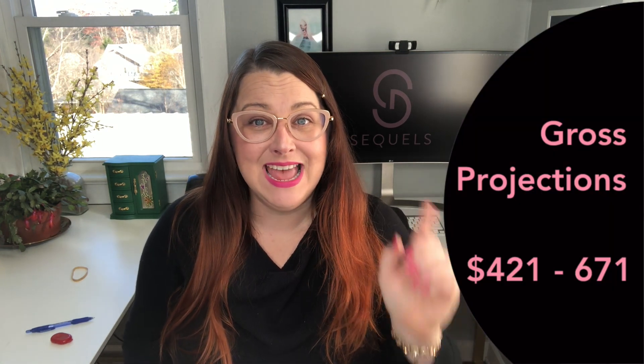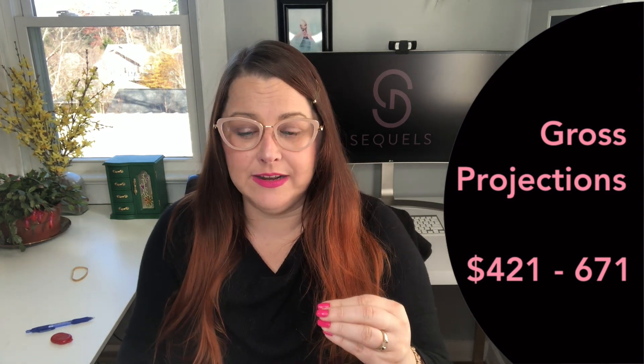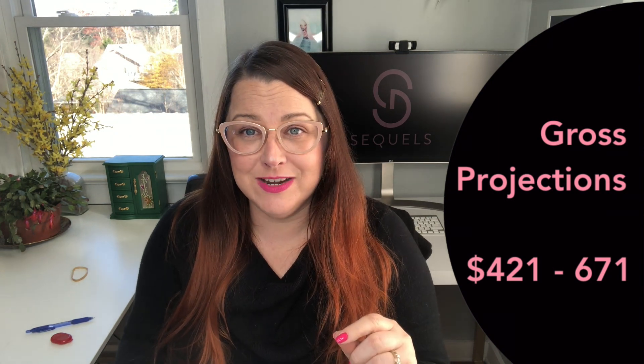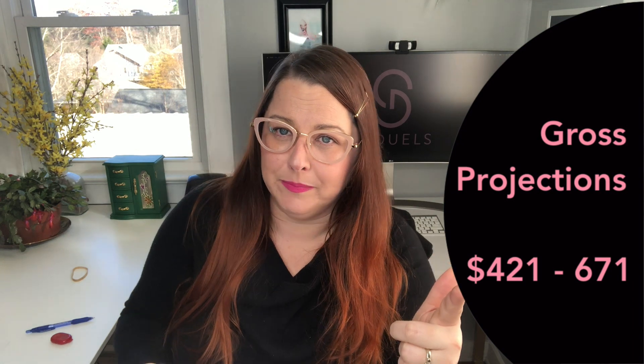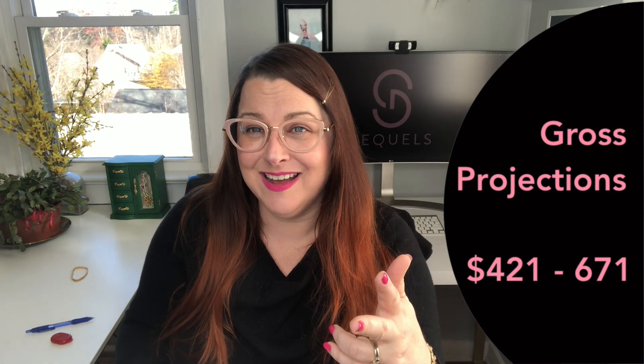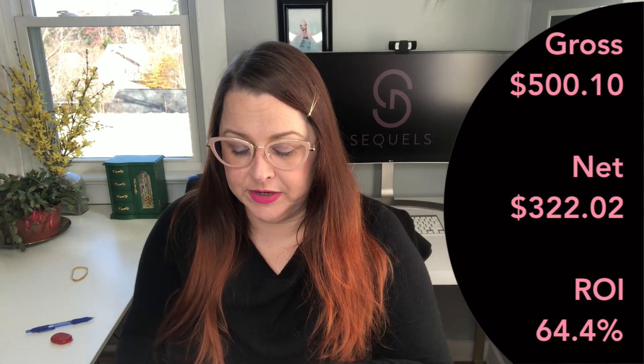Because I haven't gone back and watched the original video, I'm posting my original gross projections on screen so we can compare. To date, I've sold eight of the 14 items. On those eight items I have grossed $500.10 and netted $322.02 — that's after platform fees, shipping, and cost of goods. On eBay I charge shipping, on Etsy I offer free shipping. My ROI is coming in at a pretty healthy 64.4%. Now I'm going to flip over to the computer and show you the spreadsheet and talk about which items netted over $20.